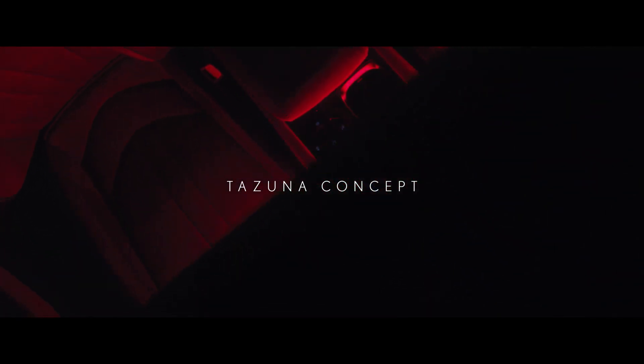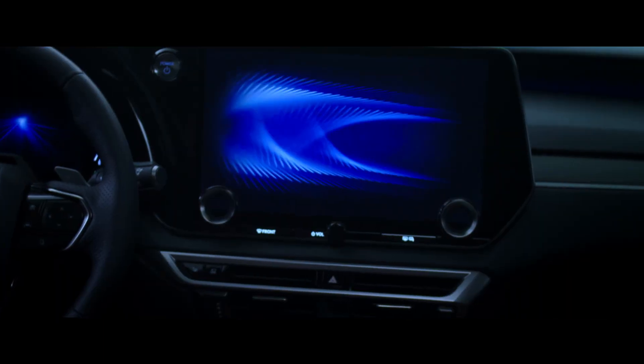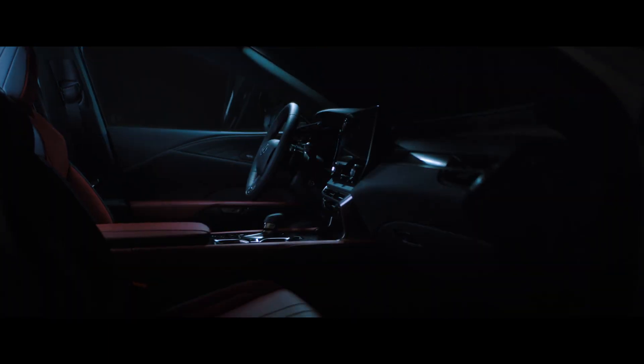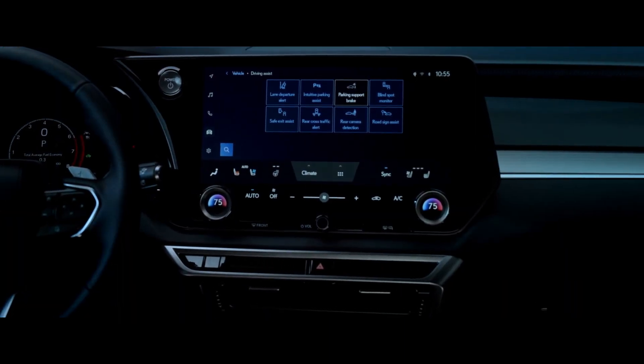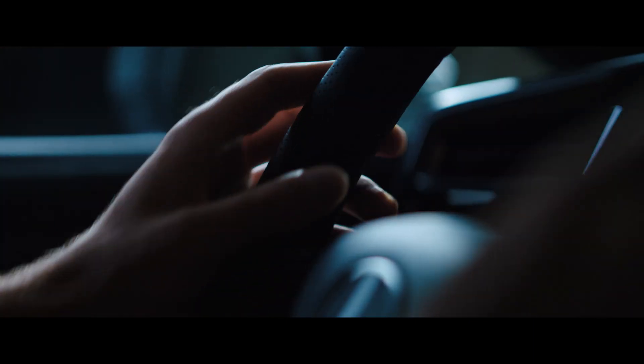A human-centered identity that continues inside the car through its Tazuna cockpit design. A functional layout of the meters, available head-up display and center display, along with a new multimedia system, touch screen and voice commands, offer an optimized driving experience that intuitively connects human and machine.